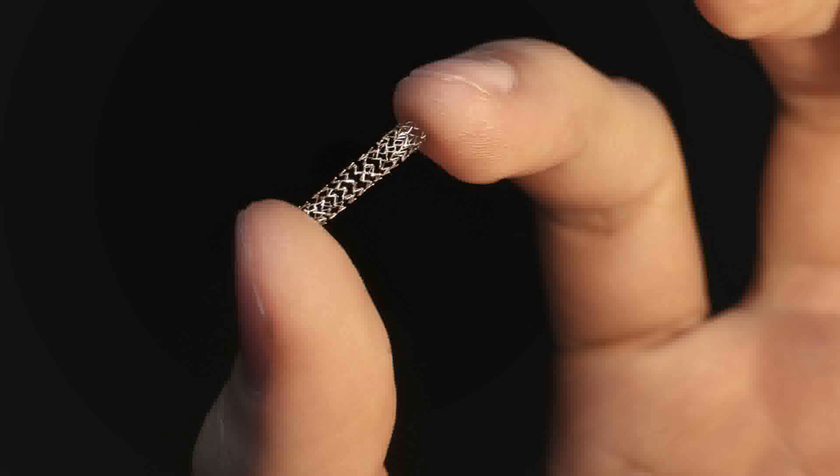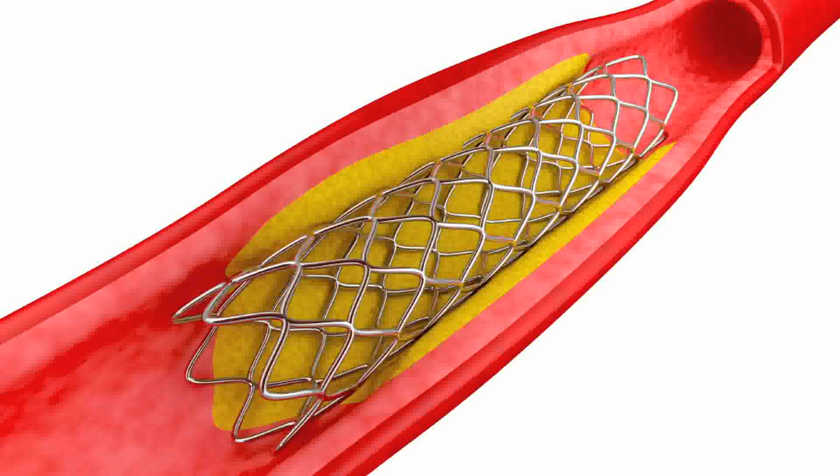We can open a vessel with a balloon, and there are various devices for removing plaque, but the mainstay of treatment has become the coronary stent, where there's a metal scaffolding — a metal device that's put in the artery to hold the artery open.